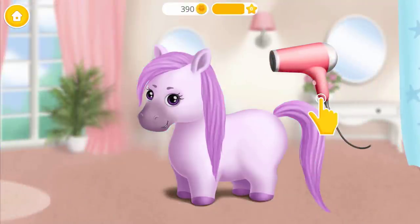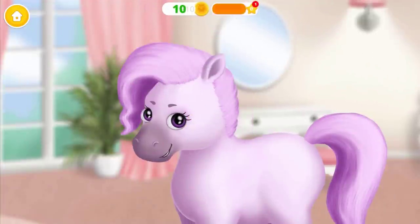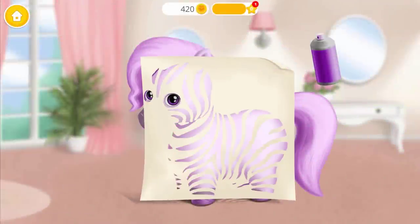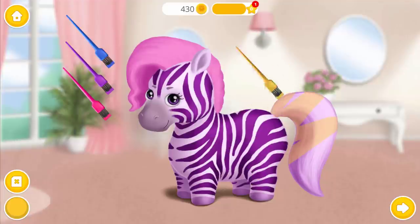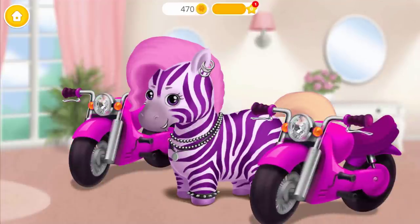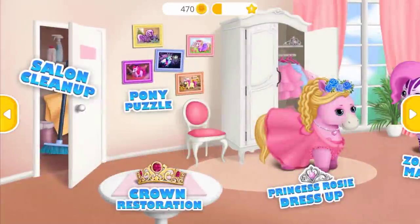Very good. Now let's use a hair dryer. Brush my hair, please. Shake it and spray it. Let's add more colors. Very nice. Add a few accessories to complete my look. Thank you, I'm the coolest zebra in town. Thank you for your help. This is your reward. Welcome to the hair salon.